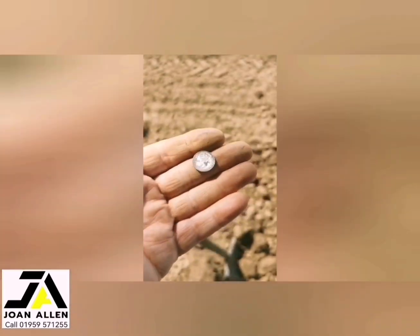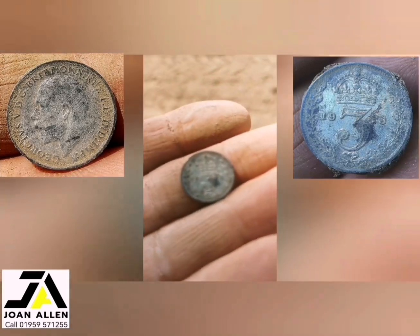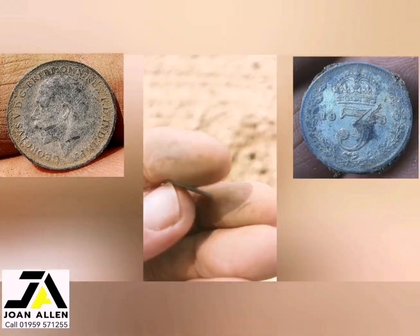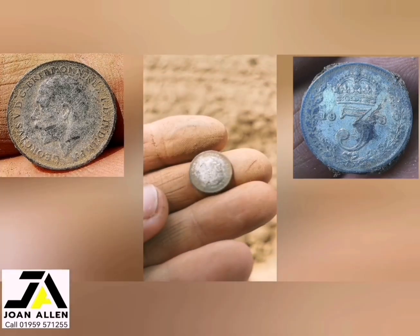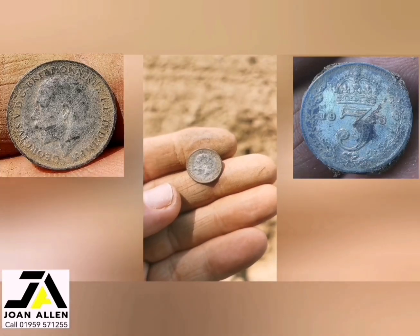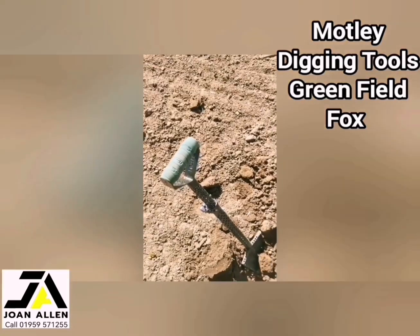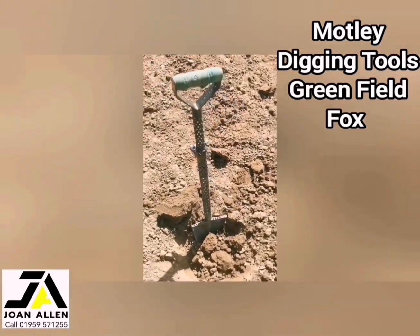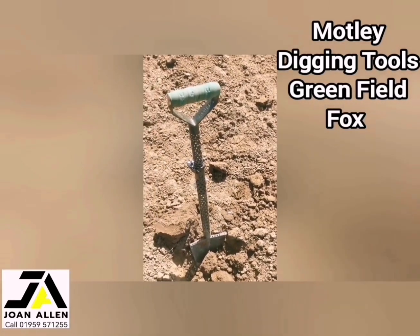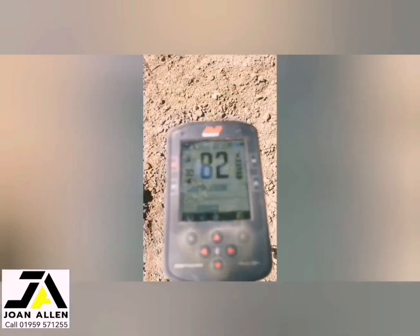Just found a lovely threepenny bit — lovely condition, silver threepenny bit. Very nice. There's the motley shovel — it's a shovel that you actually dig before you dig it. It's weird!